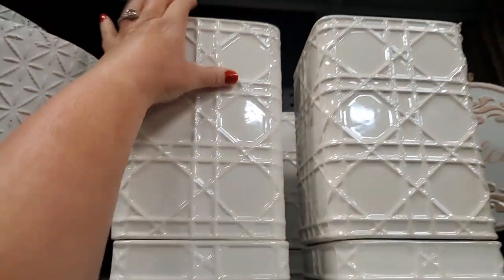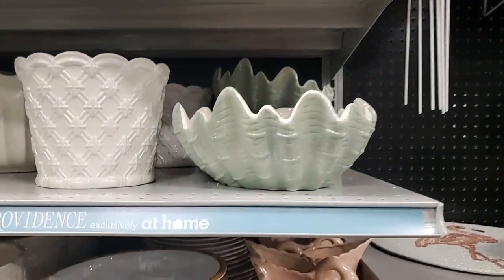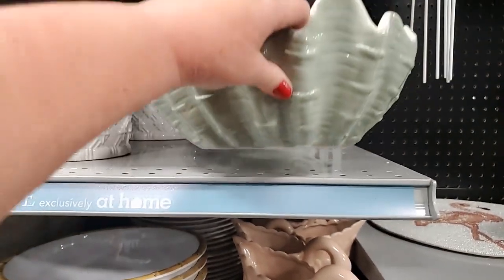$20 for those. That's pretty - I know those are very in right now. $20.